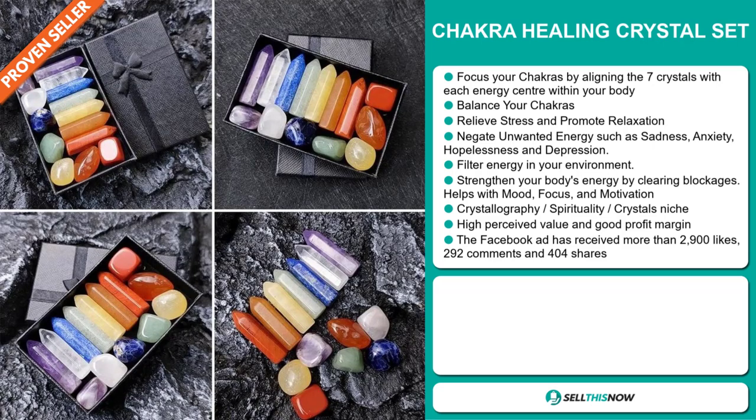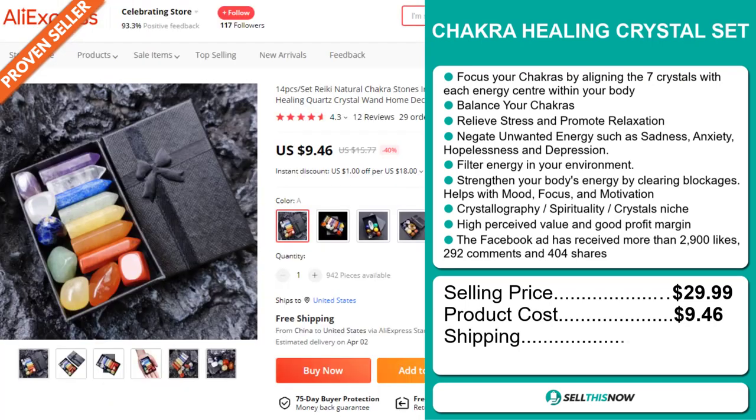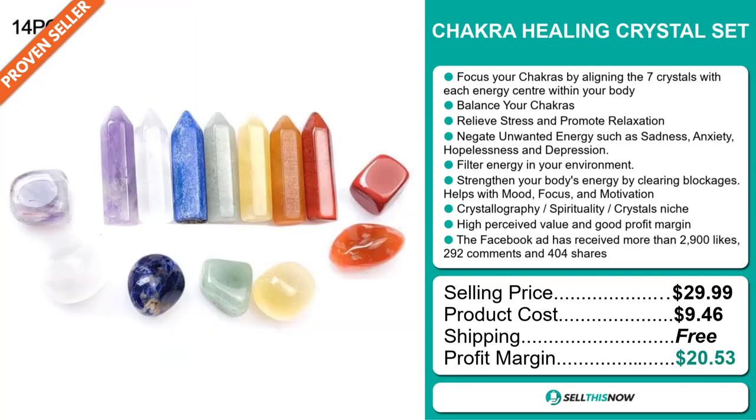The selling price for the Chakra Healing Crystal Set is just under $30, whereas the product cost is only $9.46. Shipping is completely free, so you're looking at an excellent profit margin of $20.53. Sell this now!